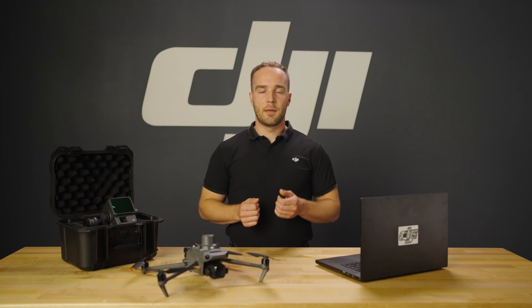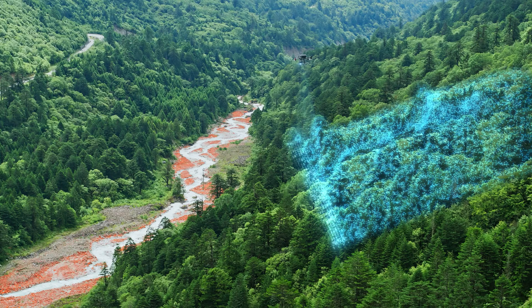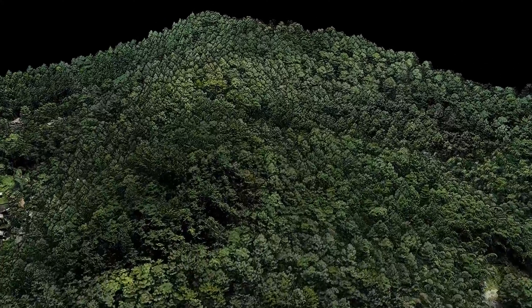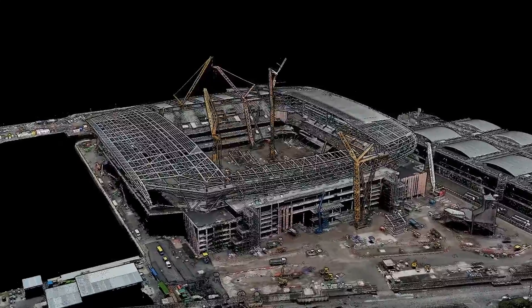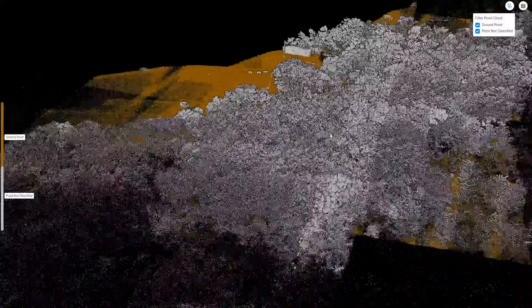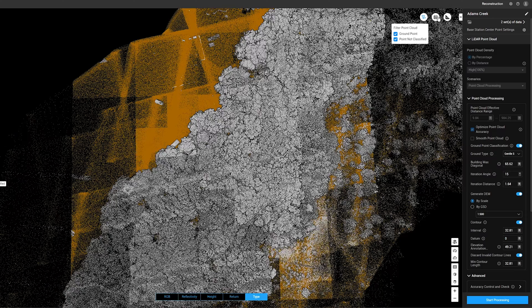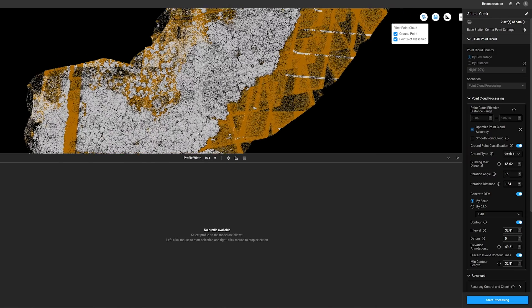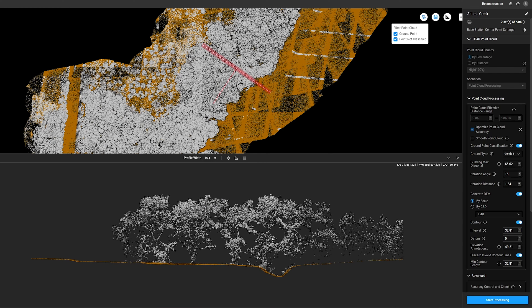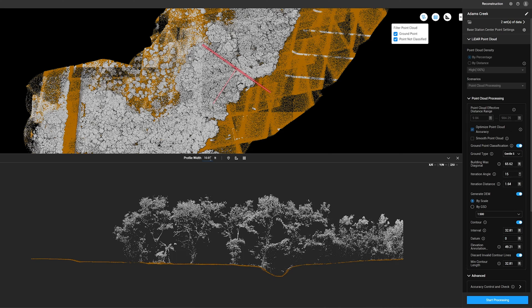In the ever-evolving landscape of mapping and modeling, LiDAR data stands out for its capability to quickly create highly accurate and detailed 3D representations of the Earth's surface and its features, even in areas with dense vegetation. DJI Terra offers free LiDAR processing and tools for the L2, unlocking new possibilities for your projects. Though the DJI LiDAR payloads can collect both photogrammetry and LiDAR data, you can see the value of LiDAR in vegetated areas when trying to determine the details below the vegetation.